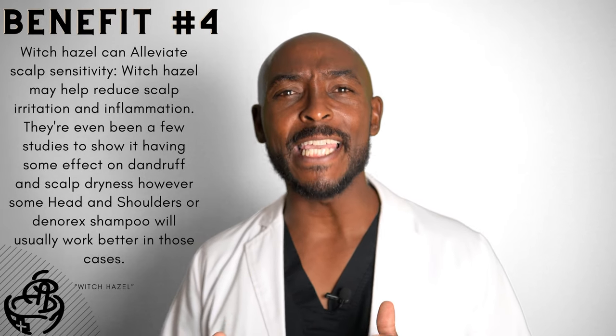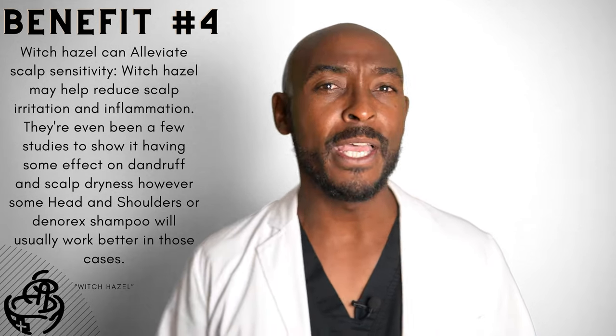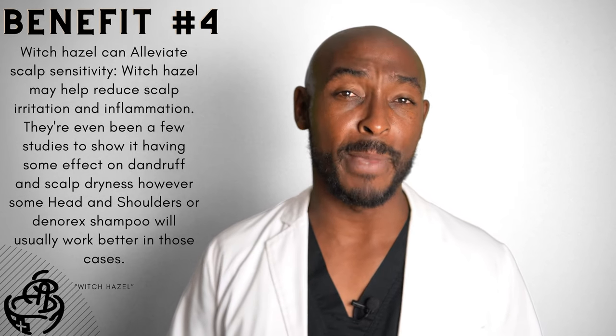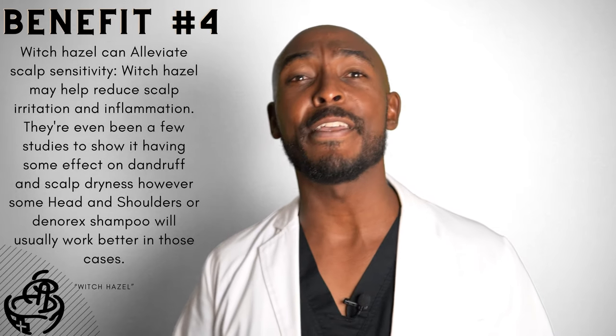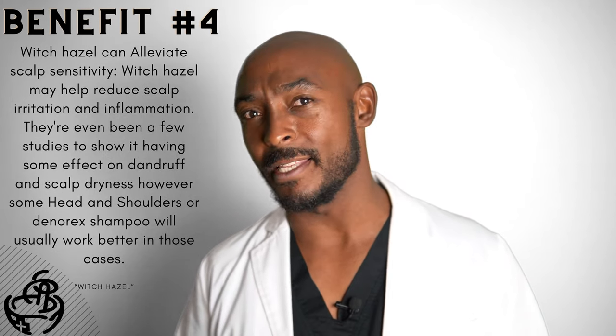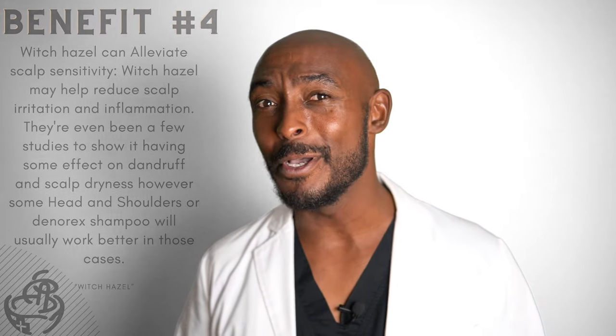Number four: witch hazel can alleviate scalp sensitivity. Witch hazel may help reduce scalp irritation and inflammation. There have even been a few studies showing it having some effect on dandruff and scalp dryness. However, some Head and Shoulders or dandruff shampoo will usually work better in these cases.